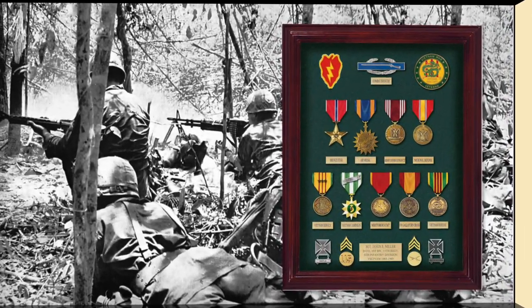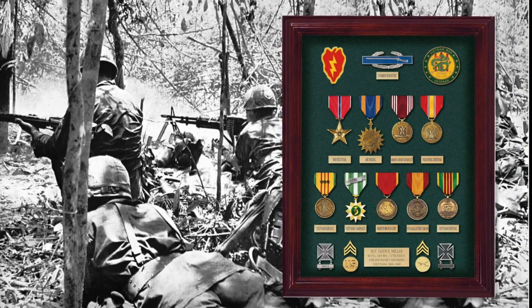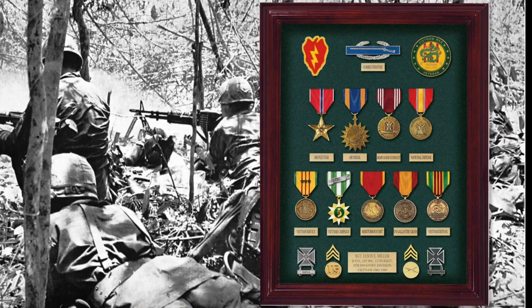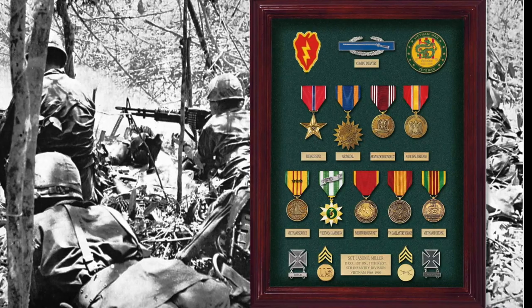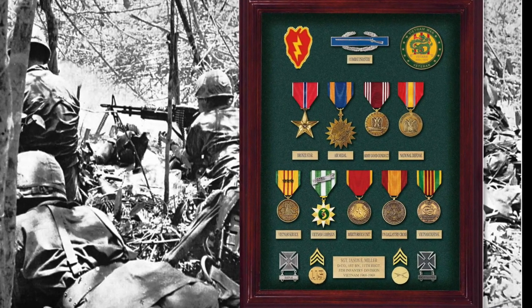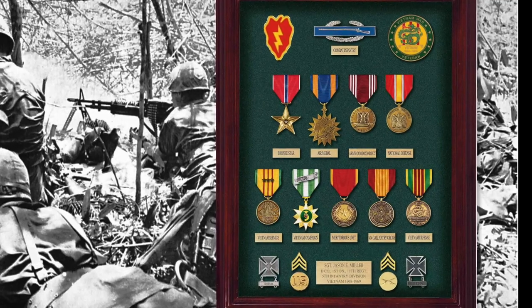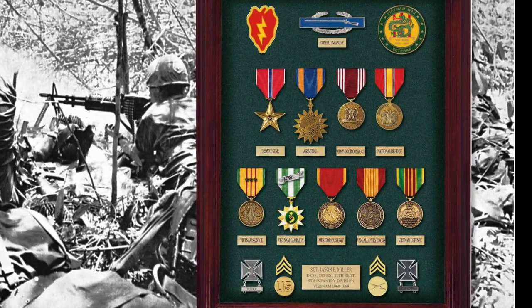Every soldier's experience in Vietnam was different and every display will be different. For example, this young infantry sergeant received the Bronze Star and the Air Medal, along with his Good Conduct Medal, and has used several commemorative medals to represent the unit awards he received for his service in Vietnam.